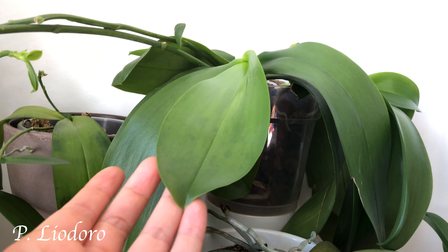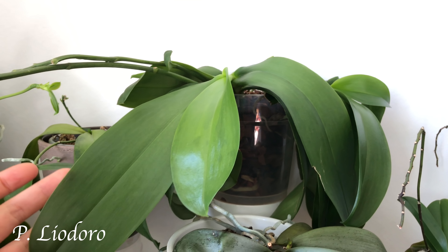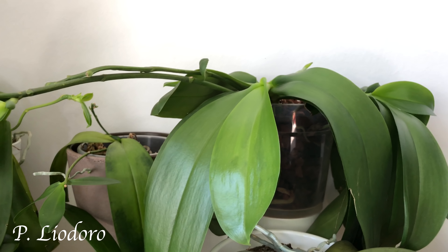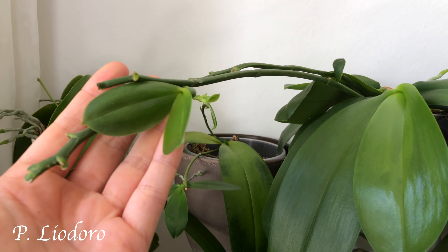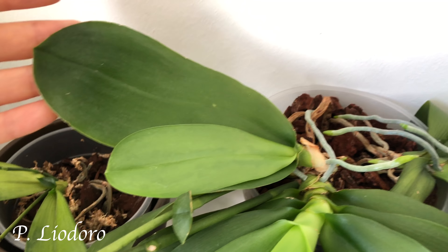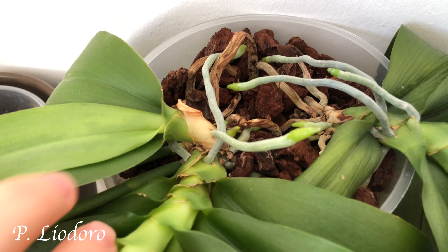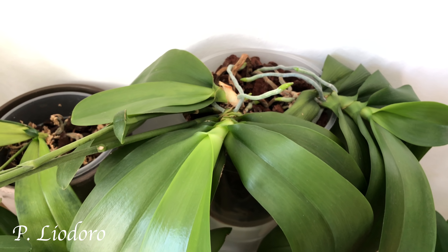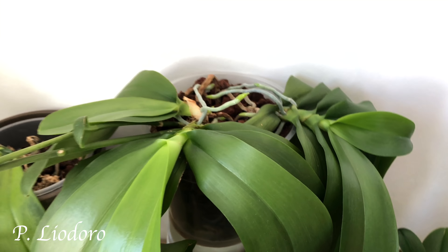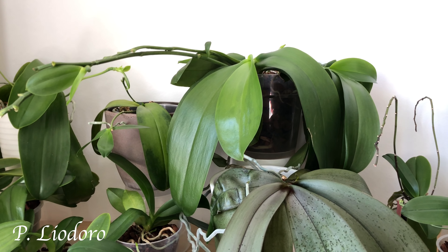And here is a hybrid that you probably know — it's Phalaenopsis leodoro or Sweet Memory. This plant has two keikis: one on a spike and a basal keiki over here. I won't remove this basal keiki — there's no reason to. It's growing roots and it's performing photosynthesis. And if I would remove it, there would be a wound, and I would have another orchid that I would have to pot up. I don't have space for many more orchids, so I'll just leave it as it is.